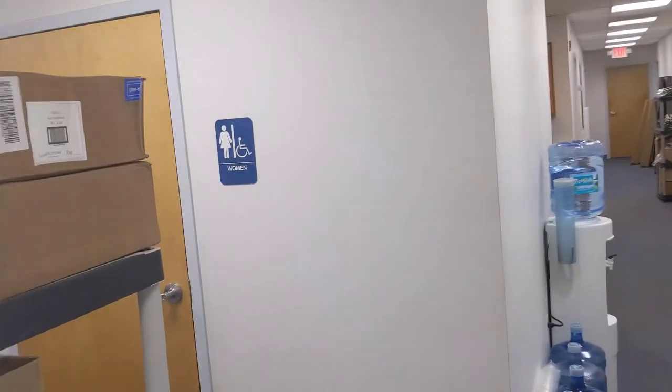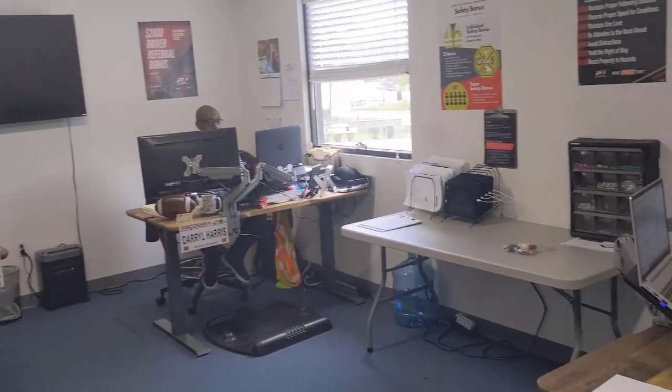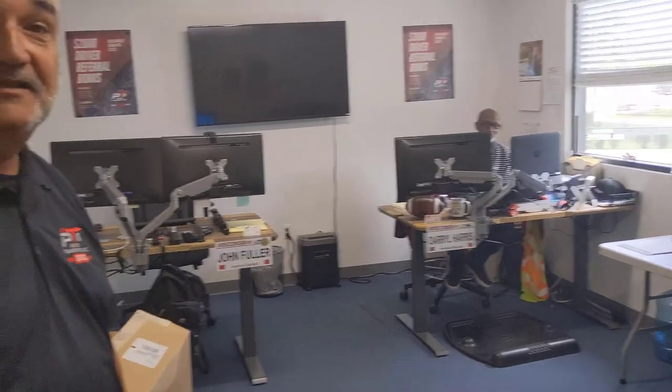We have restroom facilities, and we have our safety office over here. In here we've got Brent — he's our newest team member in the safety department, he's working well and fitting in. Then we've got Darrell over here. Darrell's been here a while — he was a driver with us and then he moved into a safety role. He does an awesome job working with our drivers in orientation.